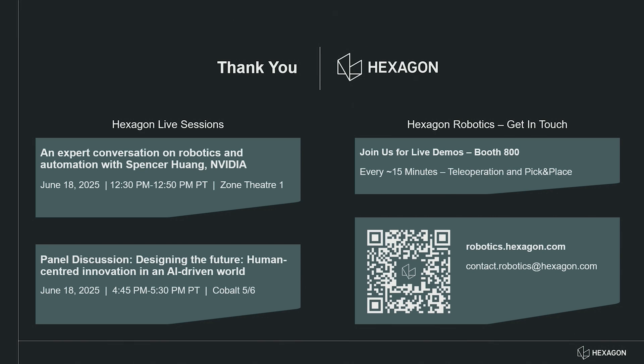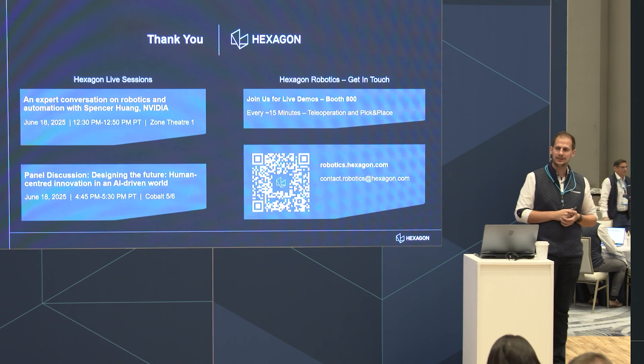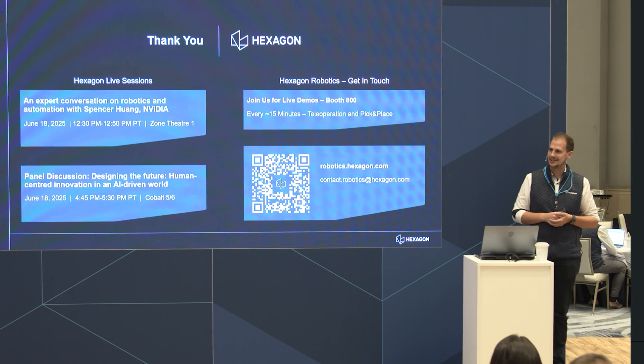With that I'd like to thank you for attending the talk. I hope it was interesting and gave you some insights into how Eon learns to locomote and to manipulate. Thank you so much.